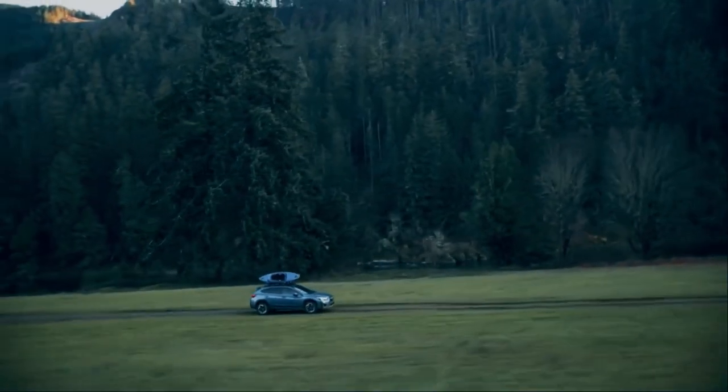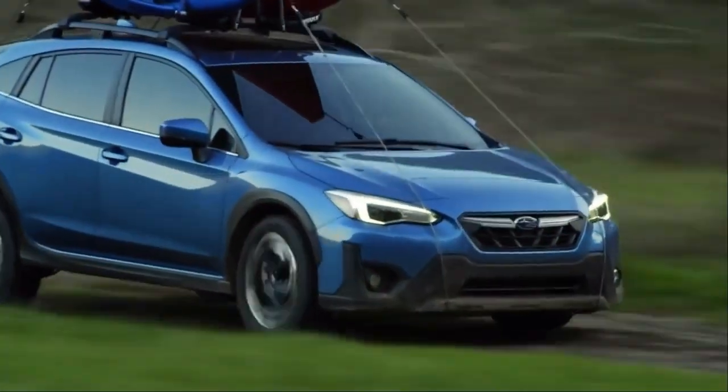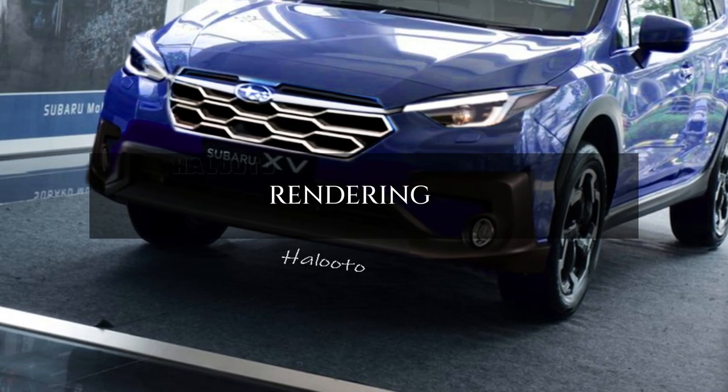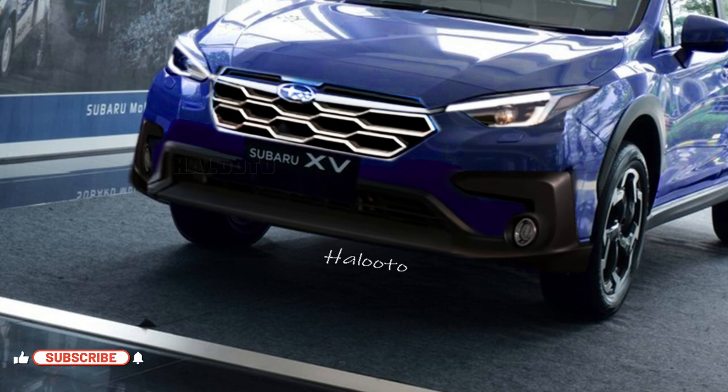Let's take a look at renderings of the Subaru XV or Crosstrek based on spy photos. Thank you for watching and don't forget to subscribe to the Heludo channel to get the latest information from upcoming videos.